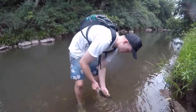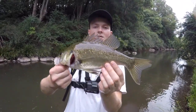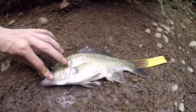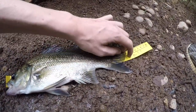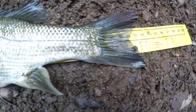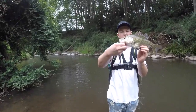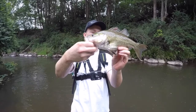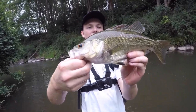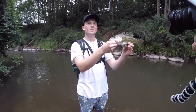Zach just hooked onto a nice bass — probably about 30 centimeters, we'll give him a measure in a minute. Awesome fish! Just 34 to the tip and 31 to the fork. So this was 34 to the tip, just under his PB, but still a pretty good fish for this little creek trip. Hopefully I can beat my PB which is 35.